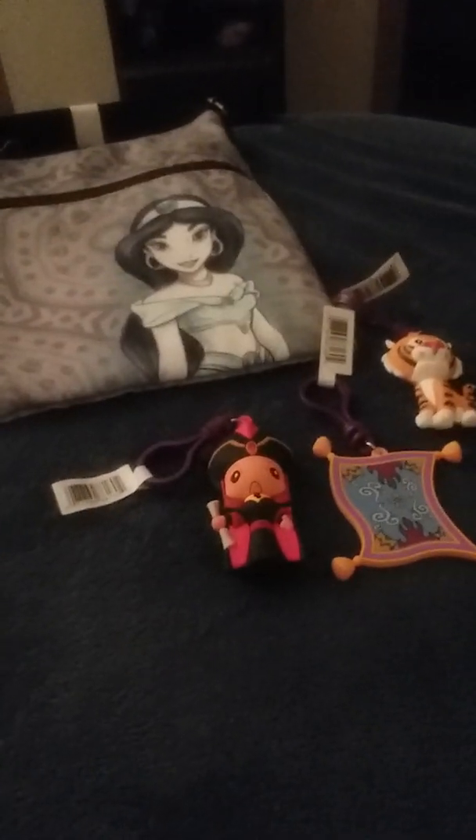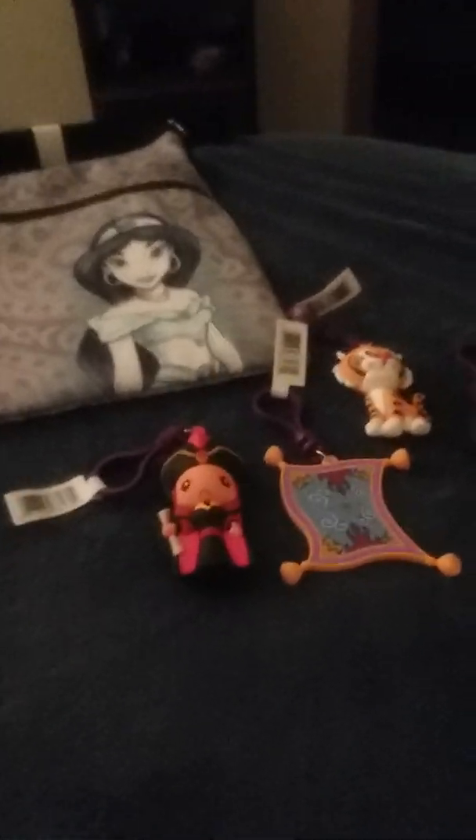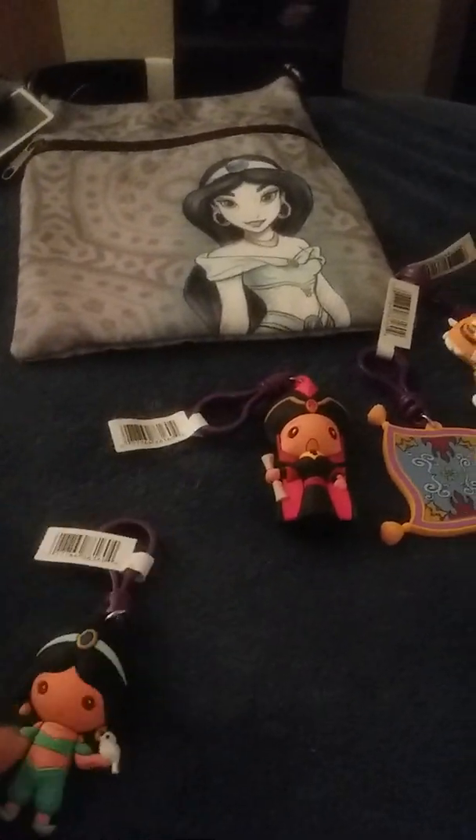If I could get an Aladdin, that would be cool. Let's look and see what we got here... no, we got another Jasmine. Two isn't too bad. So in total I got: Regular Jasmine, Exclusive B Jasmine, the Magic Carpet, Raja, and Jafar.